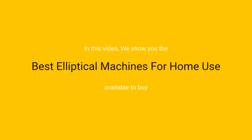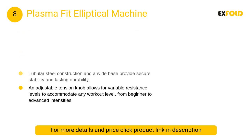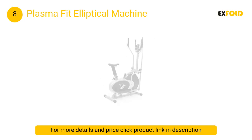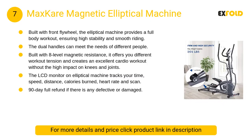In this video we will show the best elliptical machines for home use available to buy. At number eight, the Plasma Fit elliptical machine. The Plasma Fit two-in-one cardio machine and elliptical bike will transform your home fitness routine, allowing you to engage your core, upper body, and lower body all on one high quality, affordable machine.